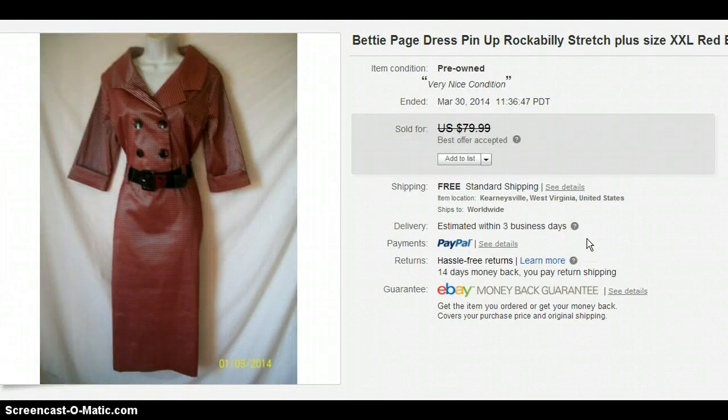This is a Betty Page dress. I took a best offer on this one of $45. It didn't look good on my mannequin — it was 2XL so it was really hard to make it look good, and I was not happy with the pictures. That's why I took the best offer. I only paid $6 for it at Goodwill, so I was happy, though not as happy as I would have been with better pictures.